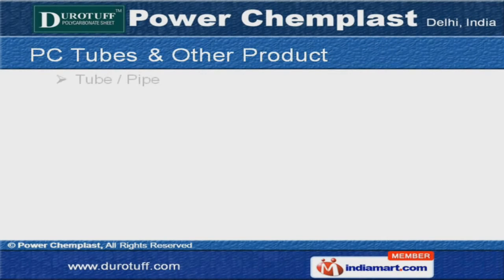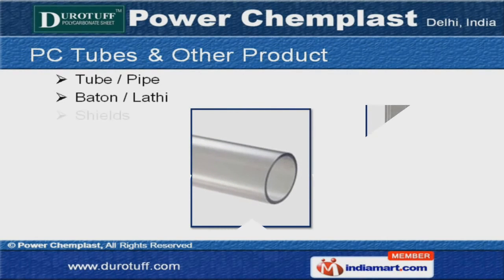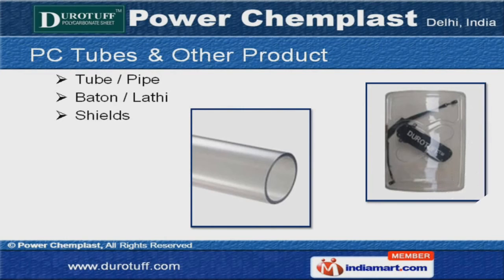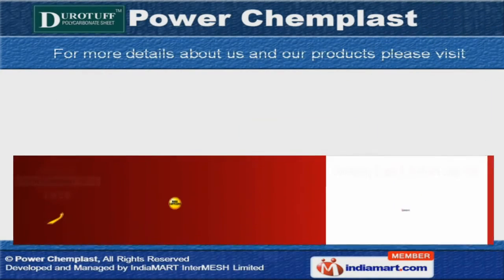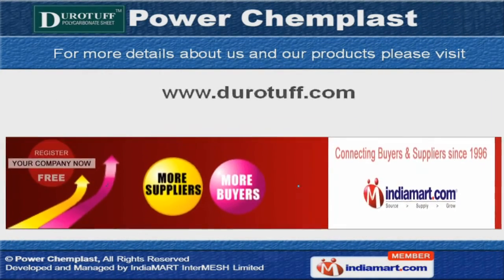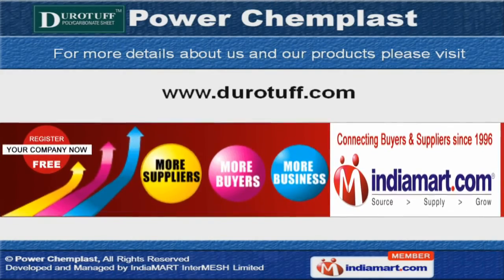Our tubes, pipes, battens, lathes and shields are fabricated using high quality raw materials. Ridges, gutters and ventilator base plates are some of our best selling products. For more details, log on at www.durotuff.com.